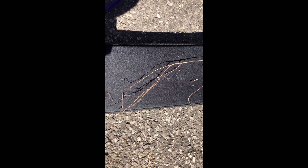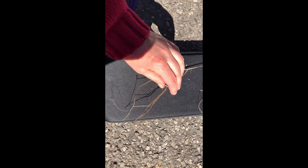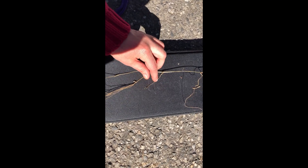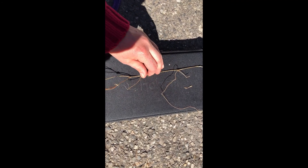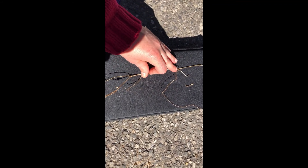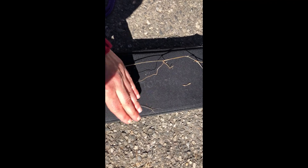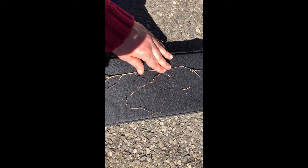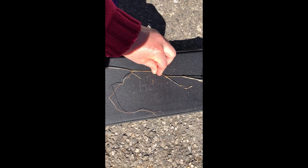Here's the root system on one of those dead Japanese stilt grass pieces. You can see it doesn't have a lot of root — these ones are pretty long but there's not much to them, which is why it's pretty easy to pull up out of the ground. Then it will have these little stilt roots coming off further up from the nodes, which are those raised, knuckle-like pieces of the grass stem.